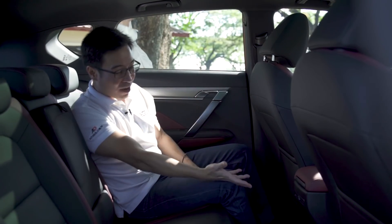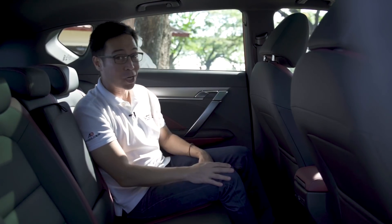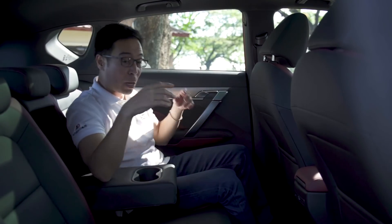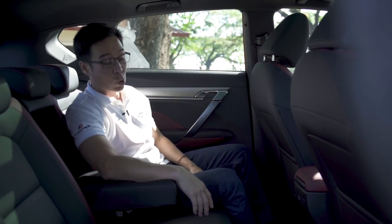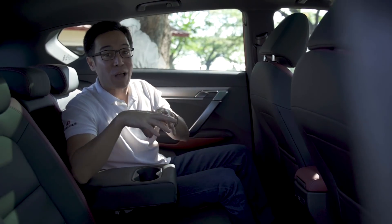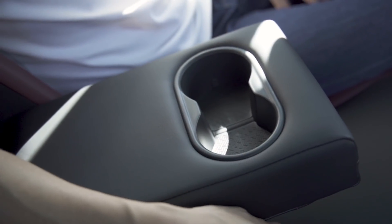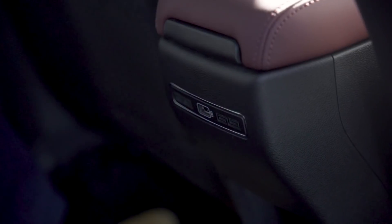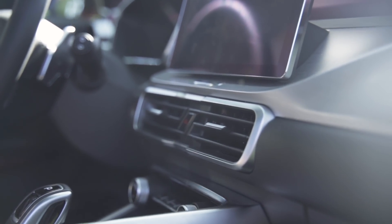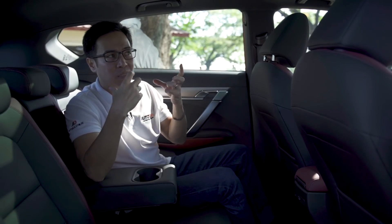Unfortunately there are no air vents in the rear, but there is at least a single charging point. You've got cup holders in the center armrest and bottle holders and speakers on either door. If you look closely enough, you'll find Gili's signature design detail found all over the cabin — for instance, inside the cup holder, down where the charging point is, on the speaker covers, and even on the air vents up front themselves.